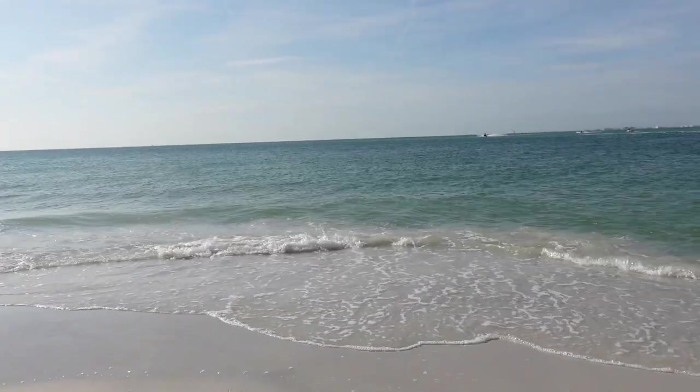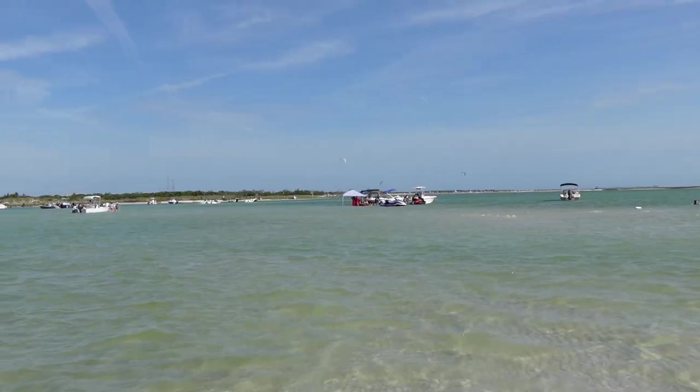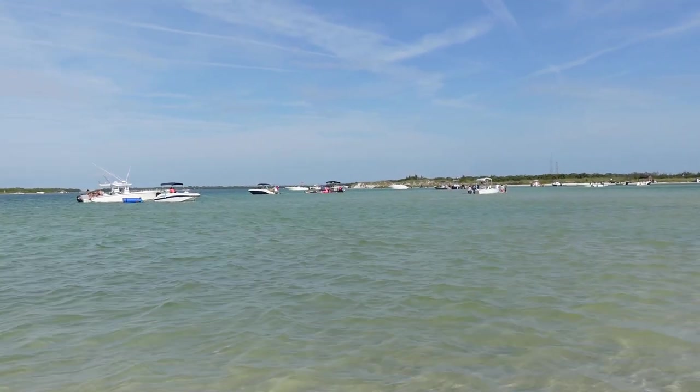Make sure to watch until the end where we'll show you how we found one of the most beautiful and secluded beach spots in the Tampa Bay area.